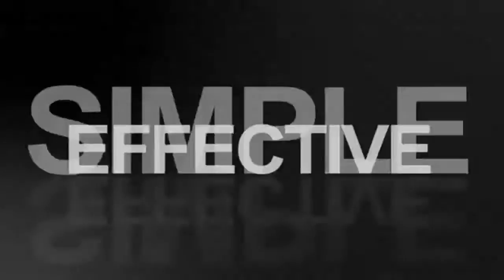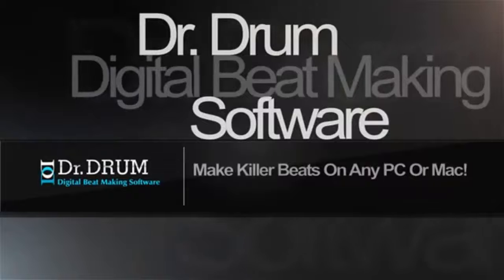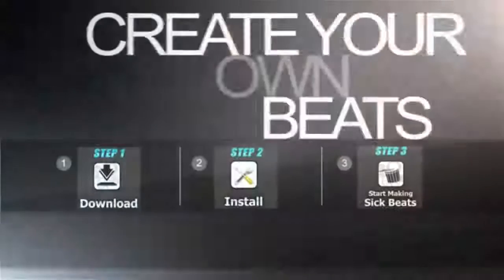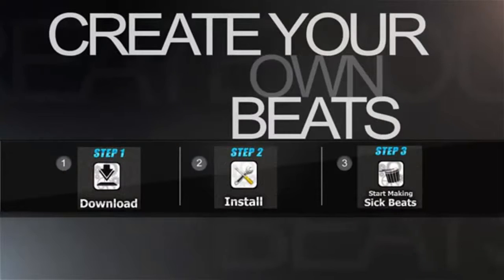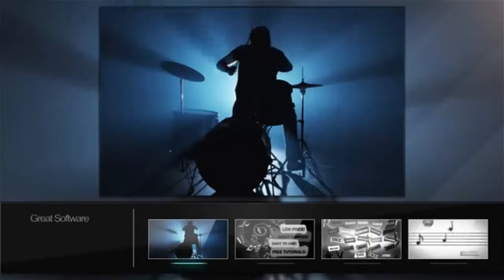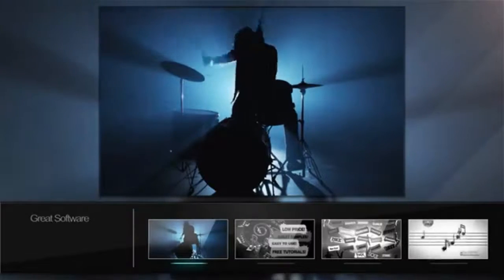If you want to create kick-ass beats, loops and sequences that sound as good as the pros, even if you've never touched a sequencer or mixing board before, then take a look at Dr. Drum and you can be sounding like a professional DJ overnight. You don't have to be rich or be a professional musician to create professional sounding tracks that will get the party started.